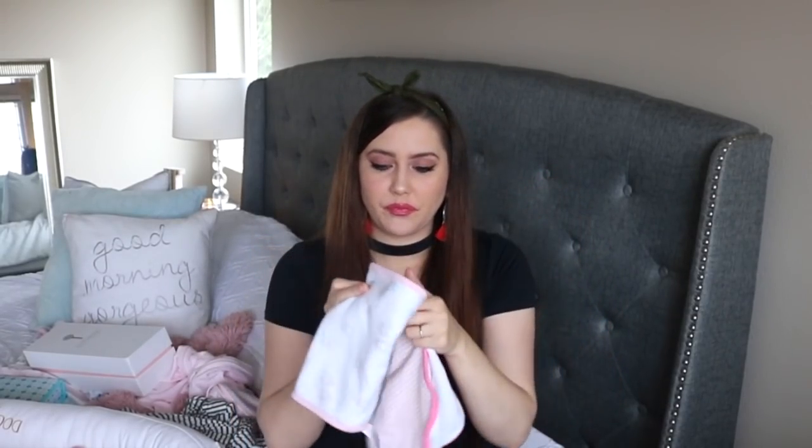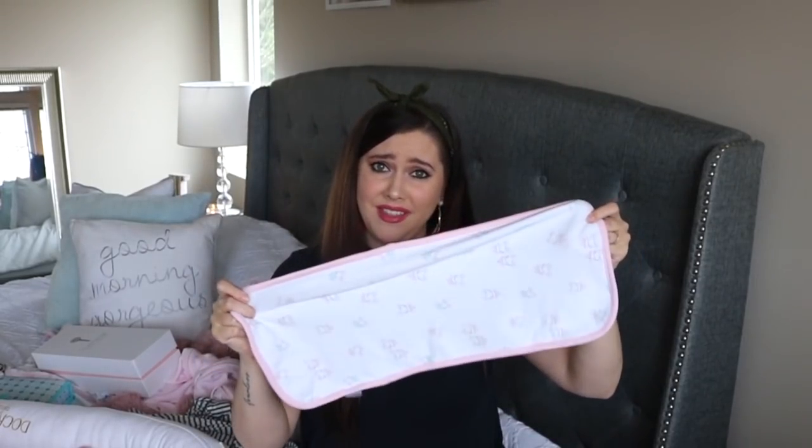Another thing we used a ton were burp cloths. I used these a lot especially when I was breastfeeding — breastfeeding is an adventure and there's just a lot of leakage. I used burp cloths all the time to wipe up leakage or wipe off Kenzie's spit up. Use them for so many things. I highly recommend getting at least one pack of burp cloths — they're definitely an essential.